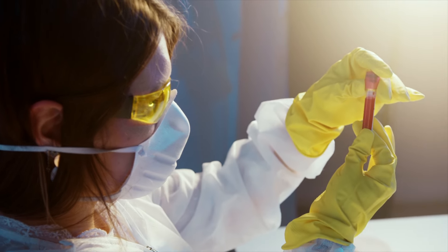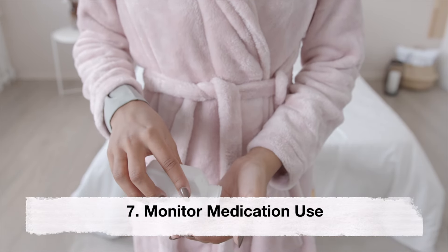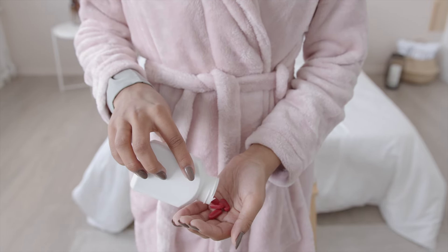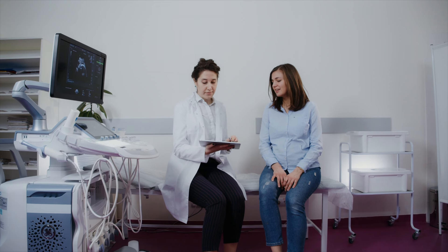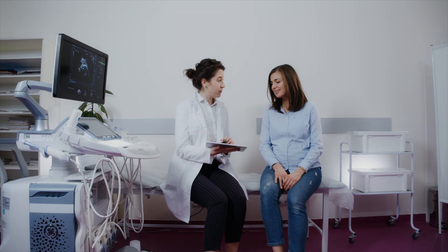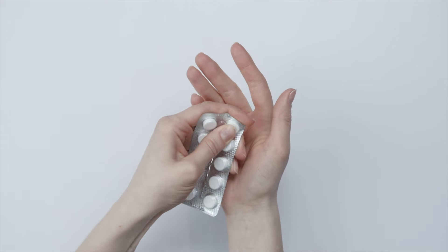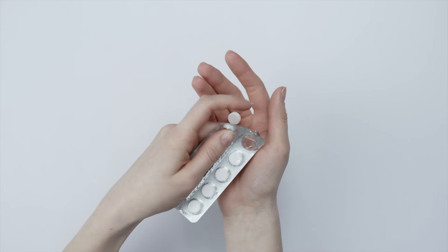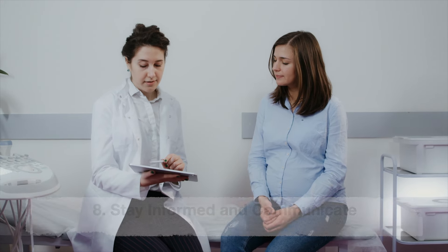Seventh: monitor medication use. Certain medications can increase the risk of miscarriage. Always consult a healthcare professional before taking any medications, including over-the-counter drugs. It's crucial to ensure that prescribed medications are safe for use during pregnancy.